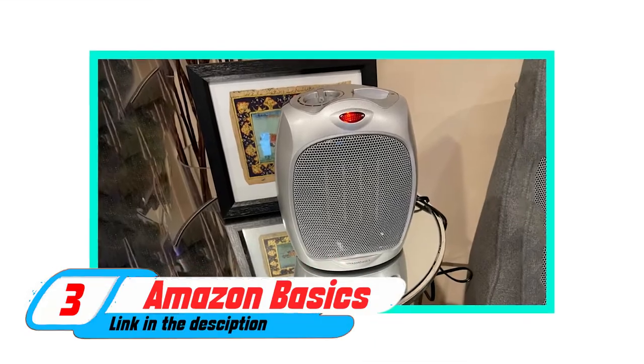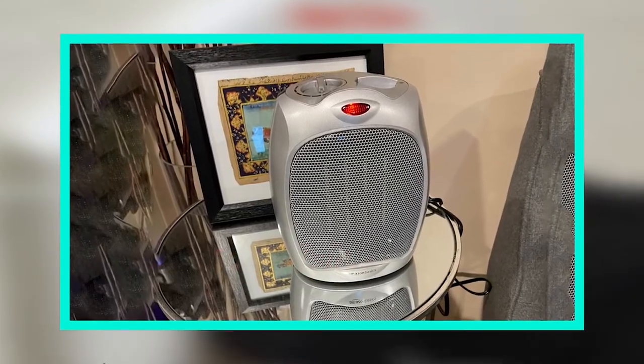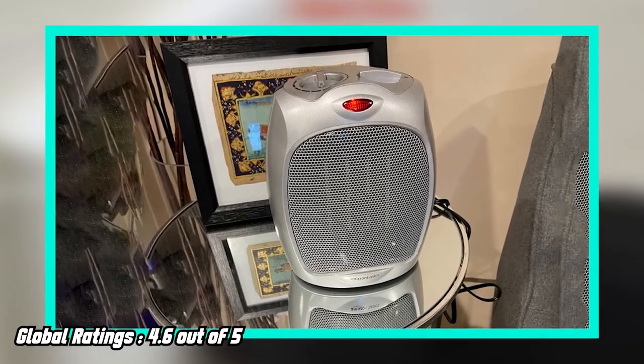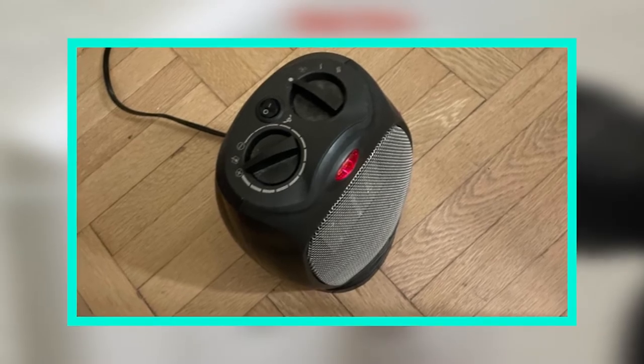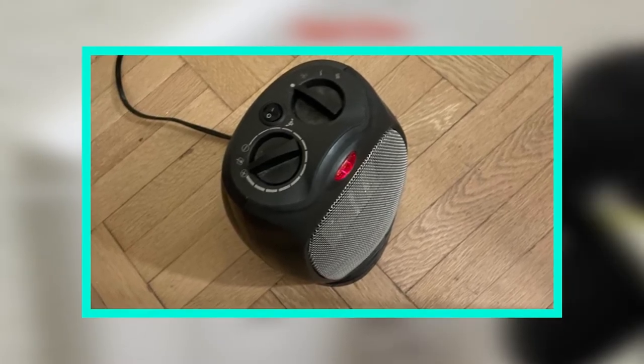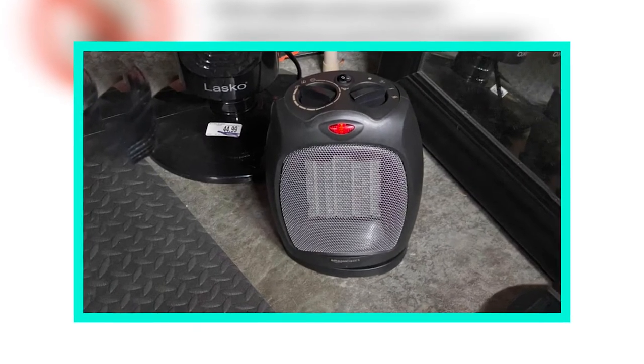The number three position is held by the Amazon Basics 1500 Oscillating Ceramic Heater. This is a great heater for small kitchens or studios. It is easy to set up and use, and it has an automatic shutoff feature to protect your home.